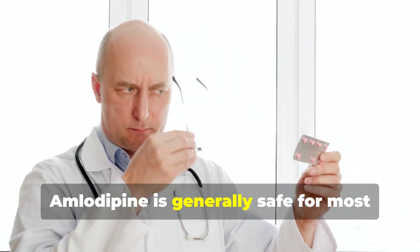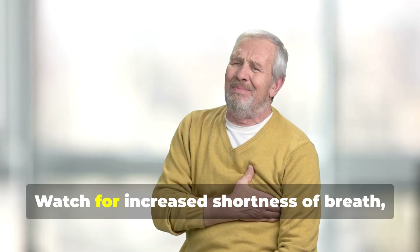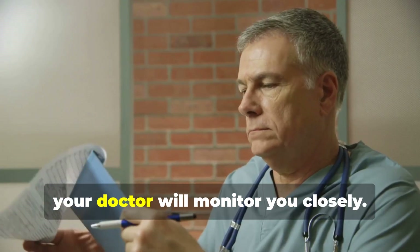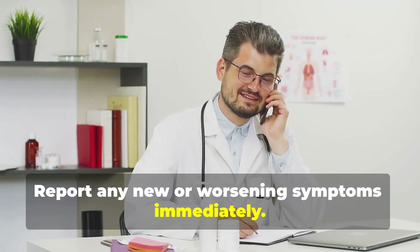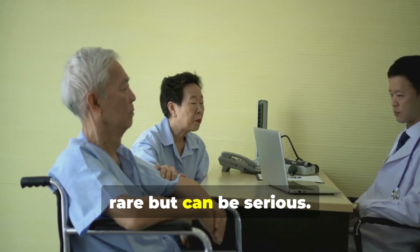Amlodipine is generally safe for most heart failure patients, but in severe cases it can sometimes worsen symptoms. Watch for increased shortness of breath, swelling, or rapid weight gain. If you have heart failure, your doctor will monitor you closely. Report any new or worsening symptoms immediately — careful monitoring keeps you safe.